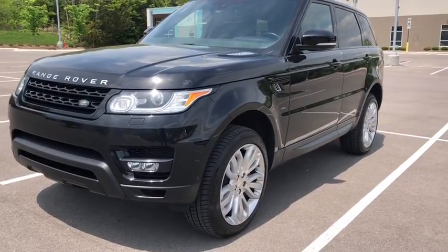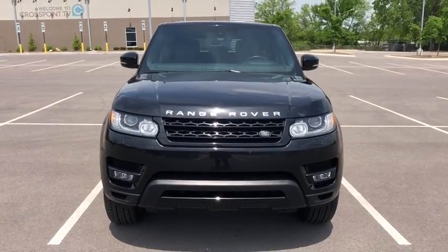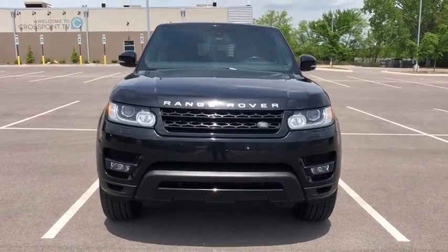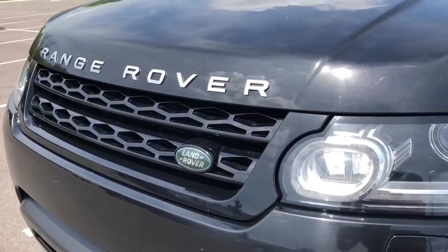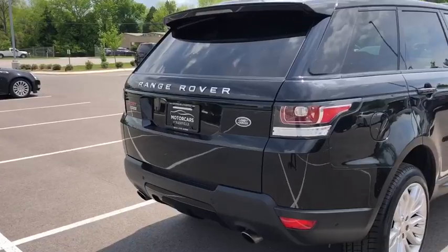Here are some of this vehicle's great options: navigation system, power liftgate, Bluetooth, moonroof, leather-wrapped steering wheel, power steering, four-wheel drive, cruise control, climate control, center armrest, premium sound.